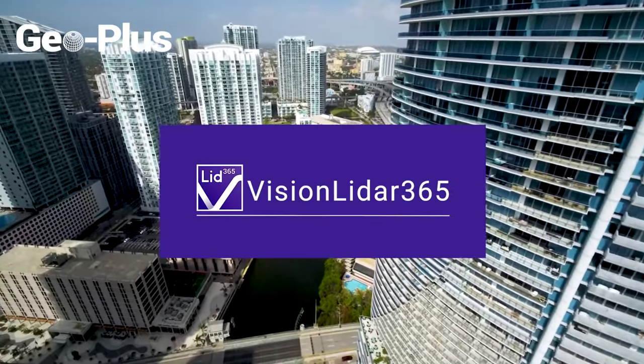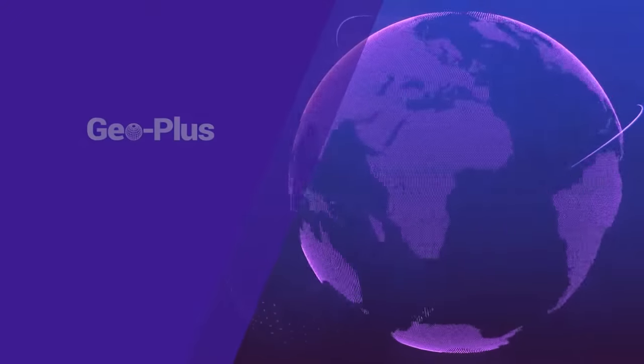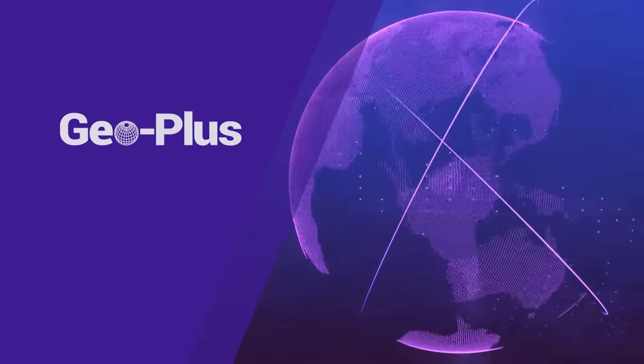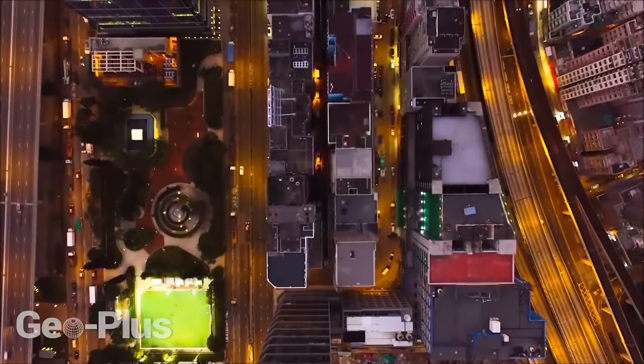It's called Vision LiDAR 365. Geo Plus has been in business for over 32 years. We have 20 different software solutions to meet all of your needs. Our network of global distributors means you can get support worldwide, and with over 55,000 licenses already installed, you can be assured that Geo Plus is ready and able to help you meet and exceed your business goals. When you do business with Geo Plus, you are doing business with the leading global provider of point cloud management software.